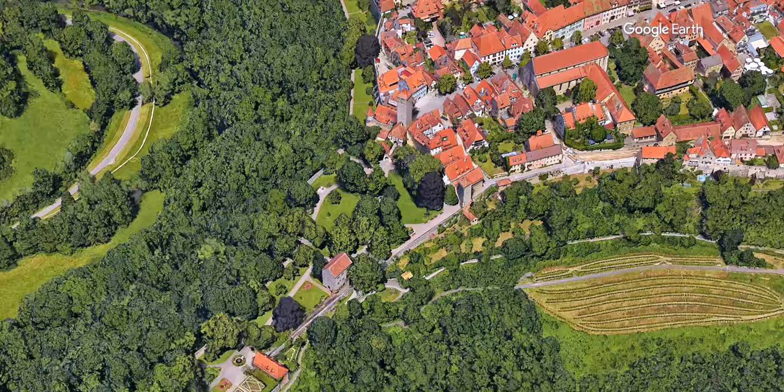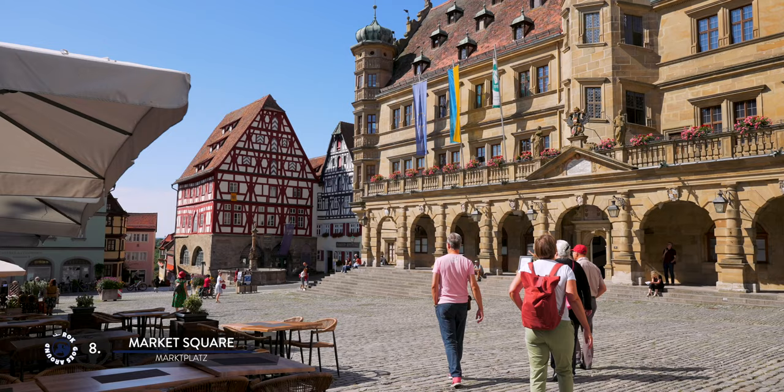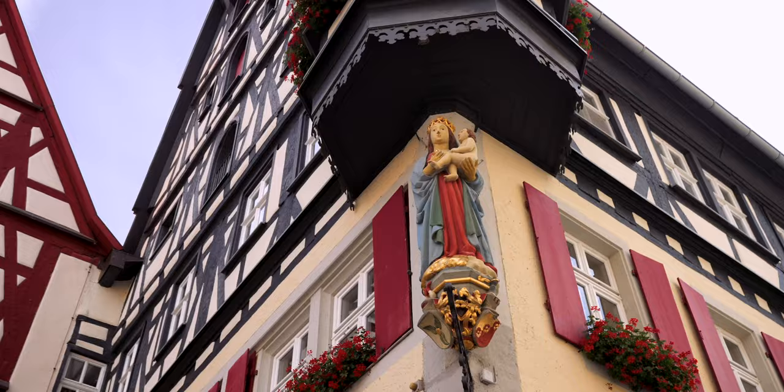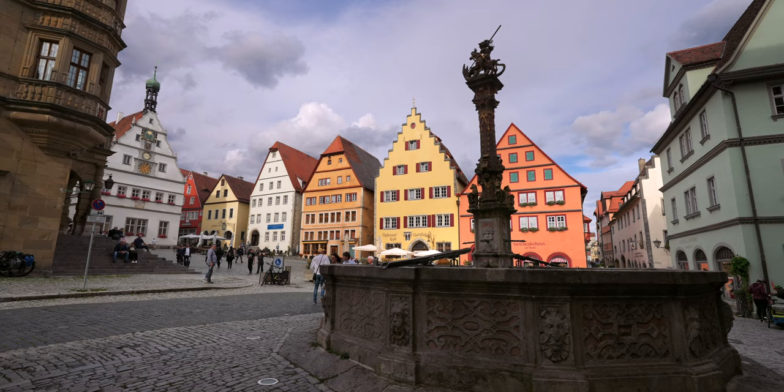The heart of the town is its market square. It is surrounded by beautiful historic buildings with colorful facades. This is a great place to soak in the atmosphere and enjoy cafes and restaurants, as most of them spread their tables outdoors. In the corner of the square is a water fountain from the 1600s adorned with a statue of St. George slaying the dragon.